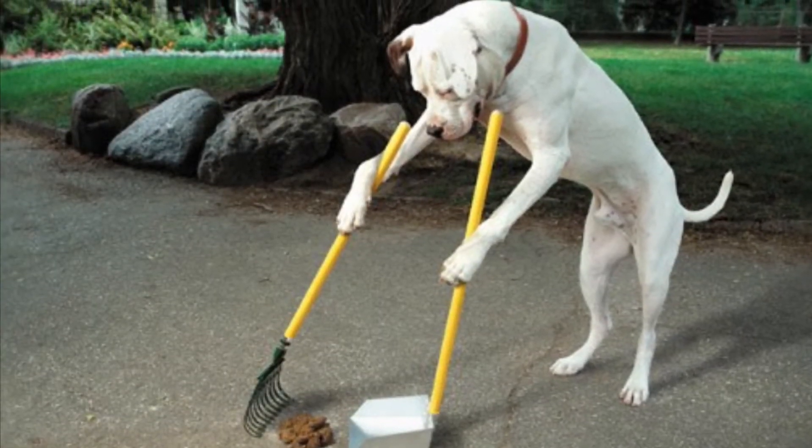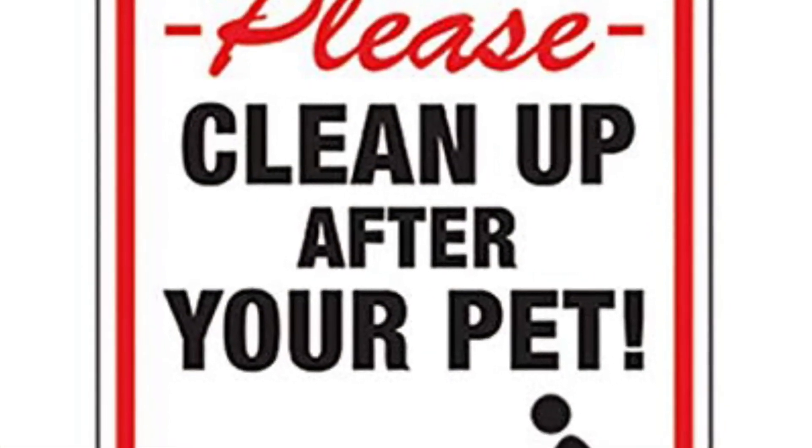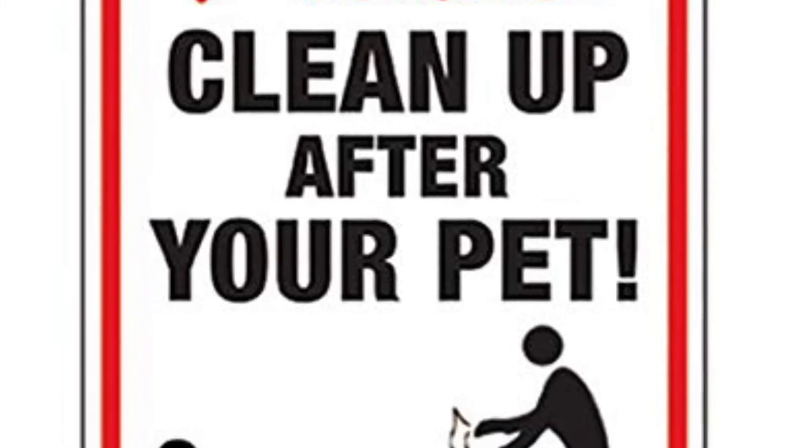The box even transforms into a handy dispenser. Ranger Rob Pet Poopy Bags are even lemon scented. They are made big enough for even the largest of dogs and thick enough to ensure that there is no mess.